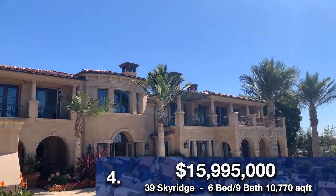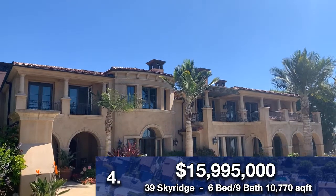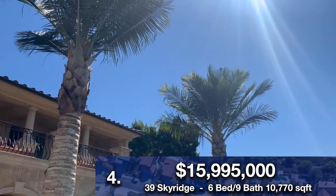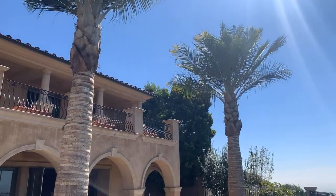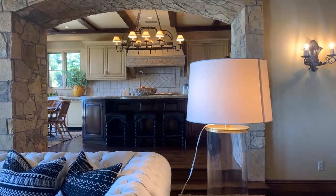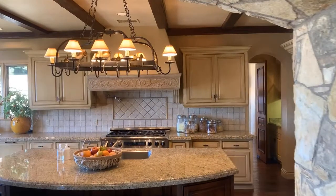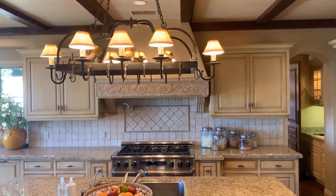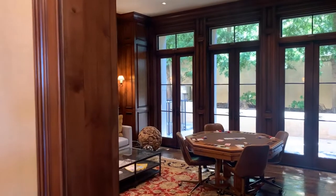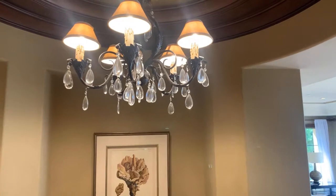Our final home is 39 Sky Ridge in Newport Coast. This home is in the Pelican Crest community and is listed at $15,995,000 — insane. I believe this home just entered into escrow, so congratulations to the two agents, Evan Corquette and Steve High from Villa Real Estate — obviously a huge sale for them at $16 million. This is a six-bed, nine-bath home with 10,770 square feet. It's got an 11-car garage, three stories, and it is a single-family residence built in 2000, so relatively new. You've got a nice poker room — I know me and my friends would love that.